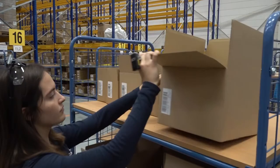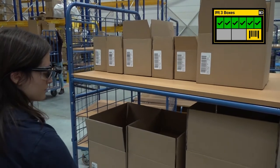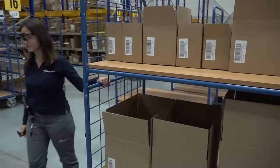Warehouses today need to process orders faster than ever, and how we are achieving that and making that possible is with this vision technology.